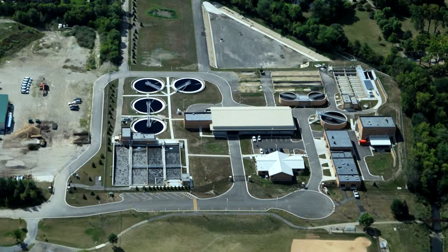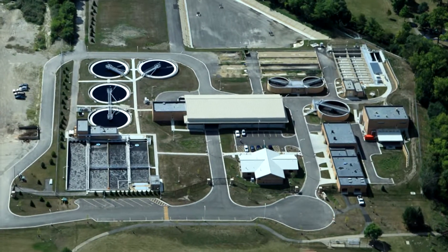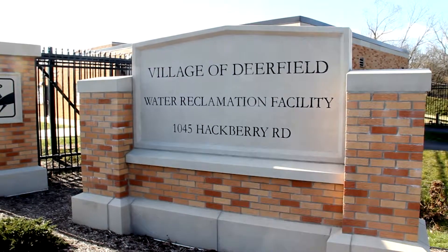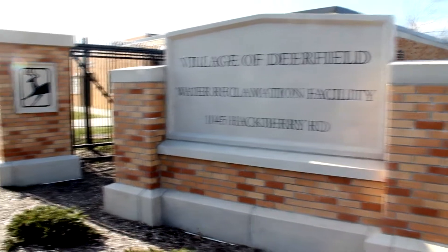The village of Deerfield has completed construction of the new Water Reclamation Facility, also known as the WRF, located at 1045 Hackberry Road.